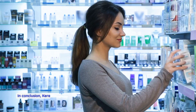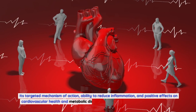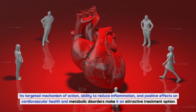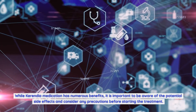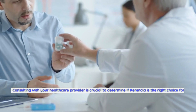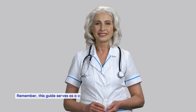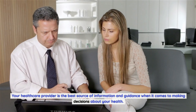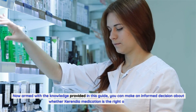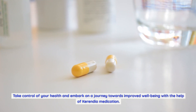In conclusion, Carindia medication offers a groundbreaking approach to managing various health conditions. Its targeted mechanism of action, ability to reduce inflammation, and positive effects on cardiovascular health and metabolic disorders make it an attractive treatment option. While Carindia medication has numerous benefits, it is important to be aware of the potential side effects and consider any precautions before starting treatment. Consulting with your healthcare provider is crucial to determine if Carindia is the right choice for you. This guide serves as a comprehensive resource, but it does not replace professional medical advice. Now armed with this knowledge, you can make an informed decision and take control of your health with the help of Carindia medication.